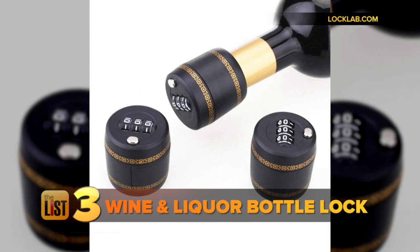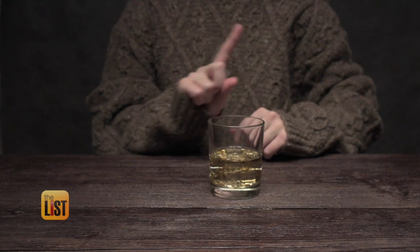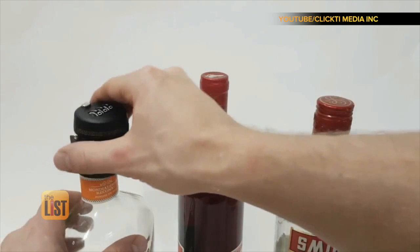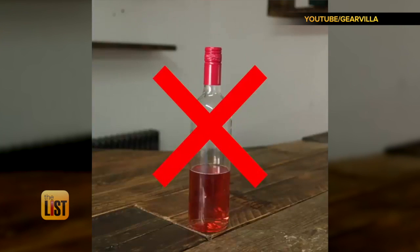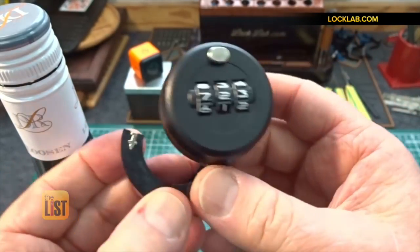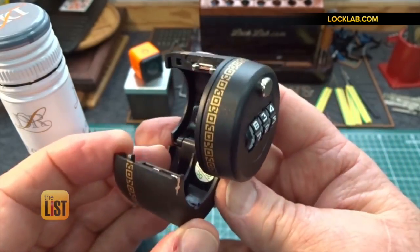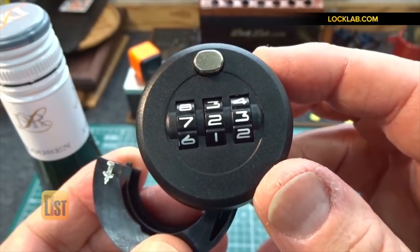And last but not least, the Wine and Liquor Bottle Lock. This one keeps your kids safe from the booze. Just set the combo lock, clamp it into the neck of the bottle, and that's it. No one's touching your hooch unless they solve the combination. My father-in-law — he never watches my videos, so I can get away with saying this — he's not the brightest bulb in the box, so I would be willing to bet that all of his bottles have exactly the same combination.